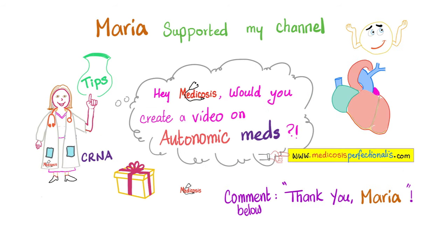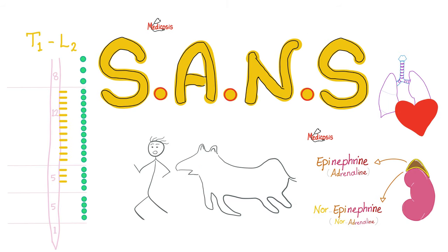This video was made possible through the generous support of Maria, so please take a moment to say thank you to Maria in the comments. Remember that the autonomic nervous system has three parts: parasympathetic nervous system, sympathetic nervous system, and enteric nervous system.